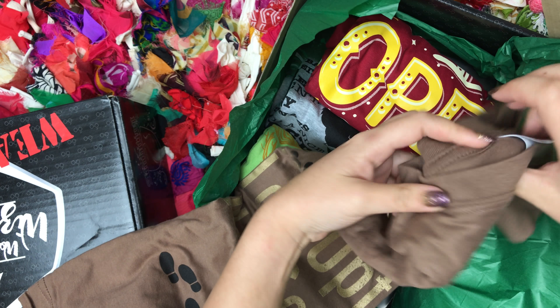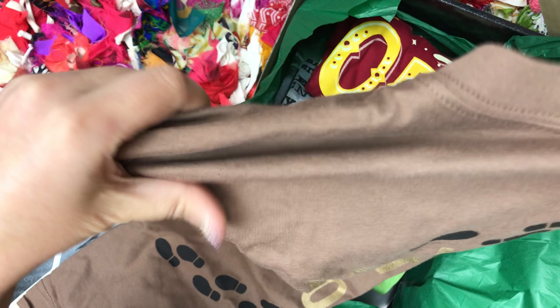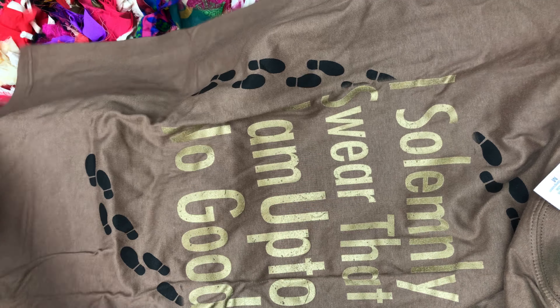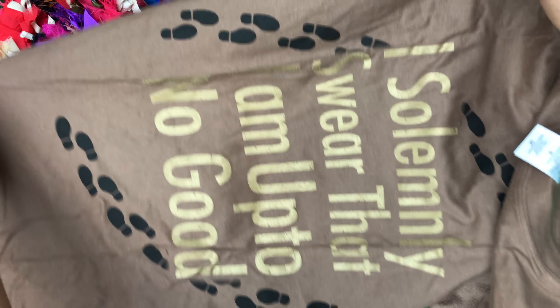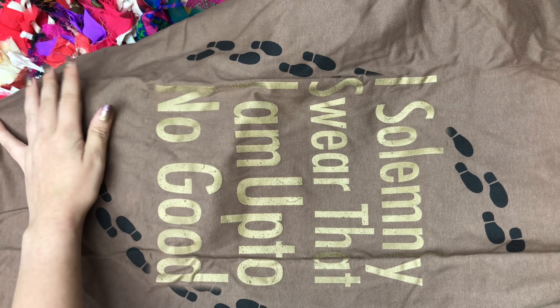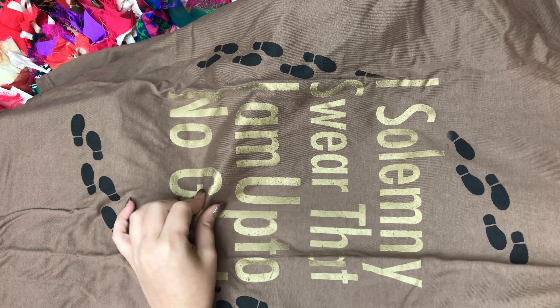I don't know how I feel about a brown shirt, but I'm kind of digging it. It's an 'I Solemnly Swear' shirt — Marauder's Map. I really like this. Can't have too many Marauder's Map shirts, I'd say. I like the whole footsteps in gold. Nice.